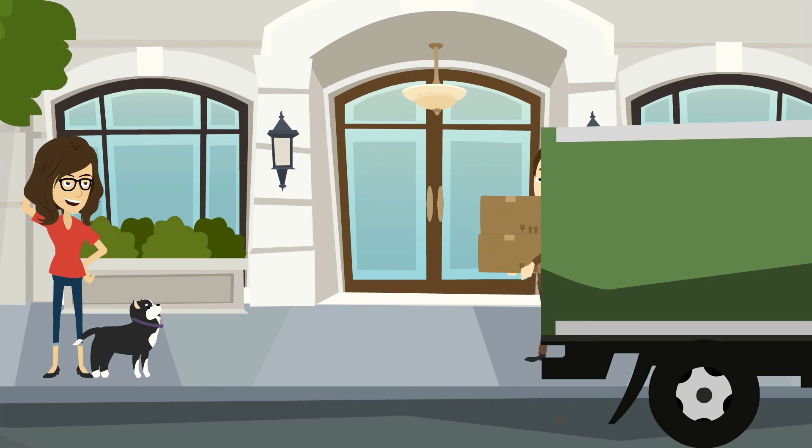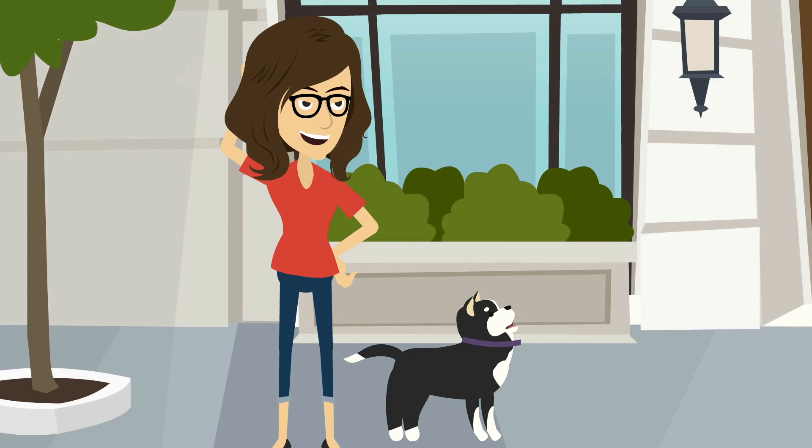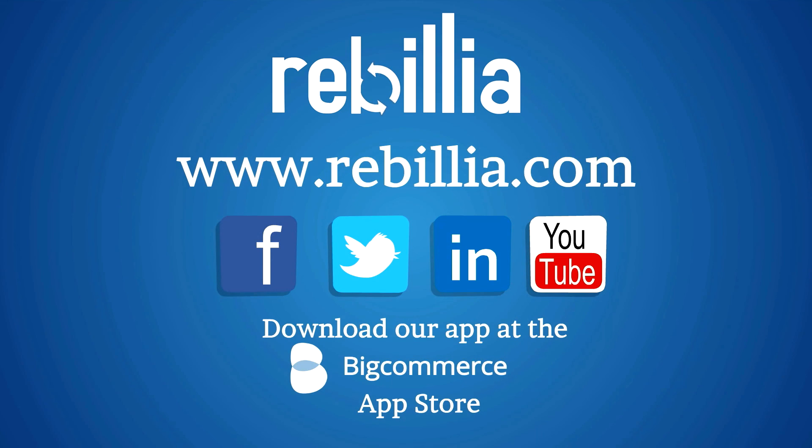Oh, and by the way, you want to know how fast it is to install our app? While you were watching this video, Monica became a recurring customer. Learn more about our features and functionality by visiting our website at www.rebilia.com.